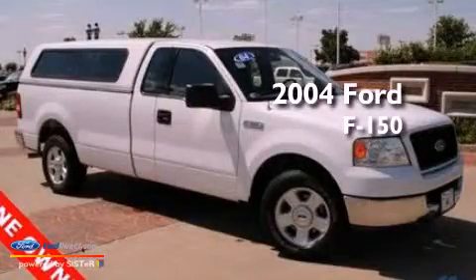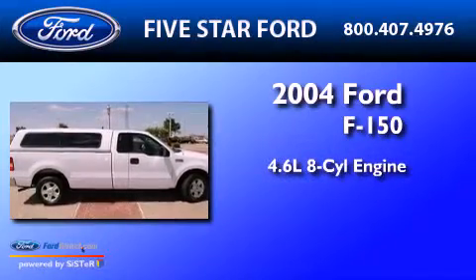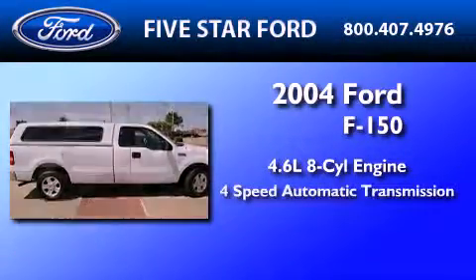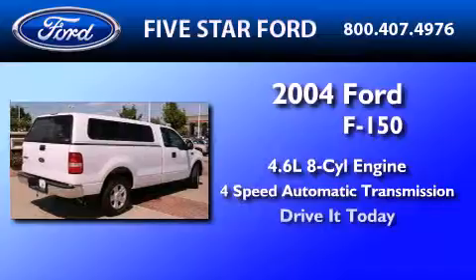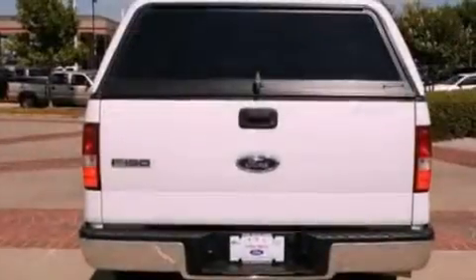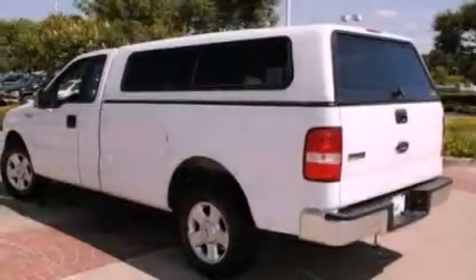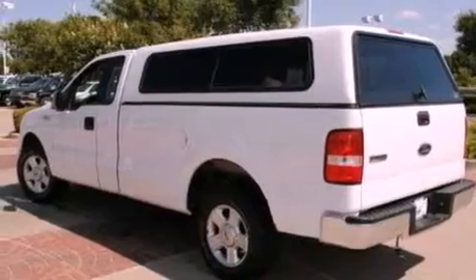This is a 2004 Ford F-150. It features a 4.6-liter eight-cylinder engine and a four-speed automatic transmission. Its top features include keyless entry, four well-positioned speakers, a CD player, and a double wishbone independent front suspension.